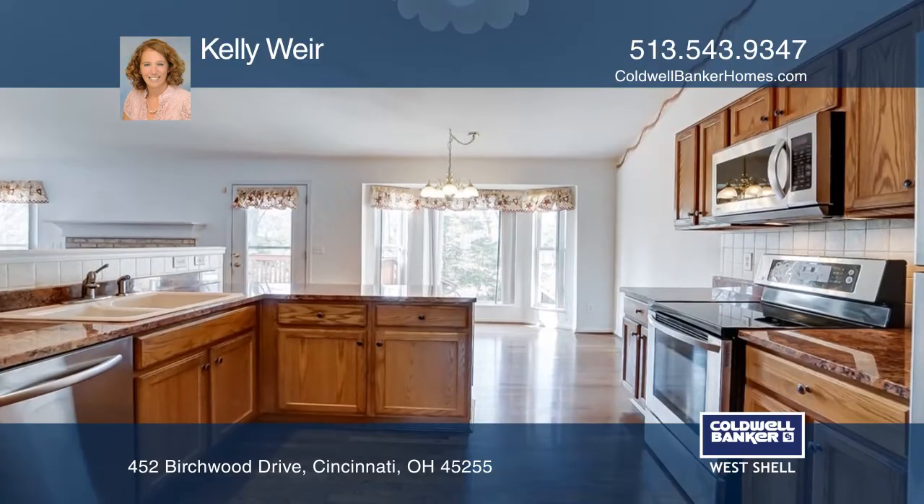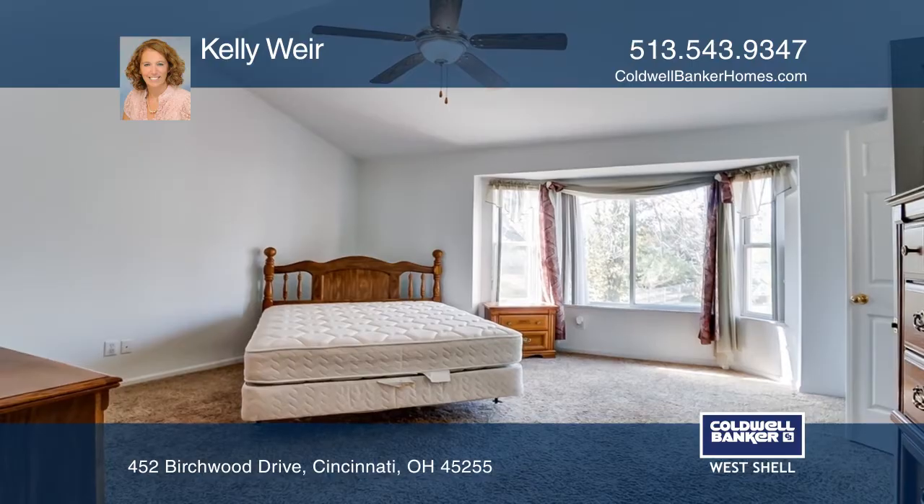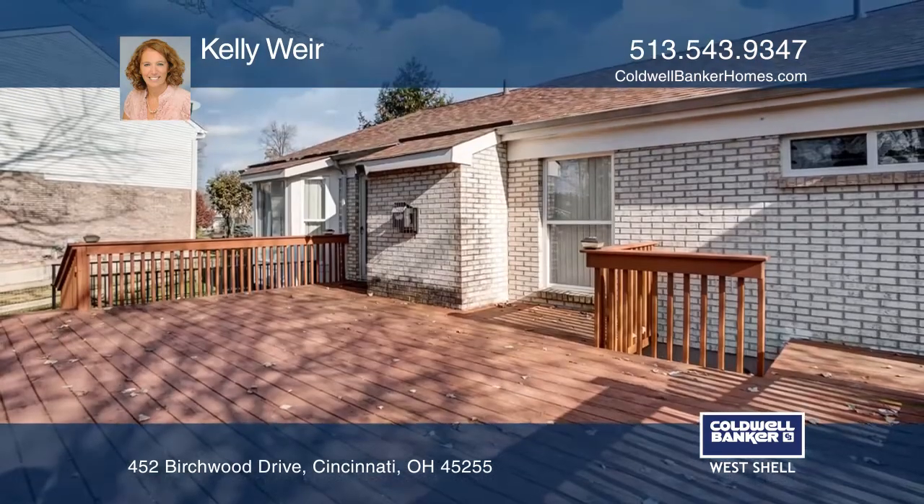There are laundry facilities on both levels and the lower level has a full bath. The basement is partially finished with a walk-up and could be the perfect guest suite. It also boasts a private fenced backyard.